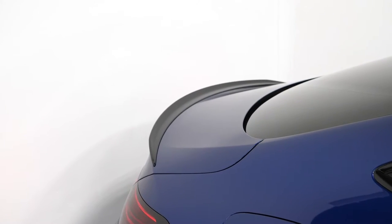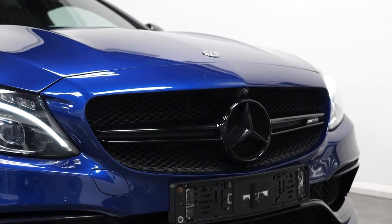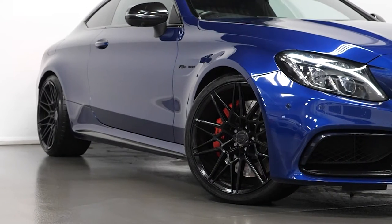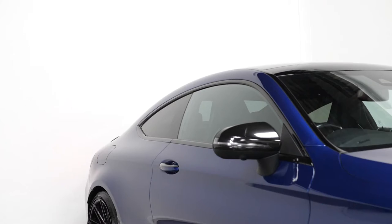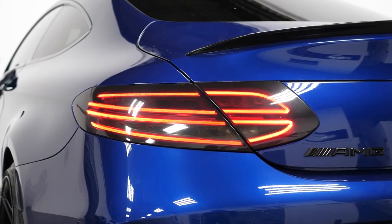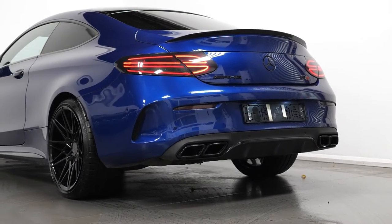Starting with the exterior, you can see the dark blue metallic paint as an optional exterior finish. This vehicle comes with the gloss black exterior styling features, including the aftermarket alloy wheels also in gloss black. The vehicle also comes with privacy glass for the rear windows, and the unique front and rear bumpers with the unique aprons on the front and the back.